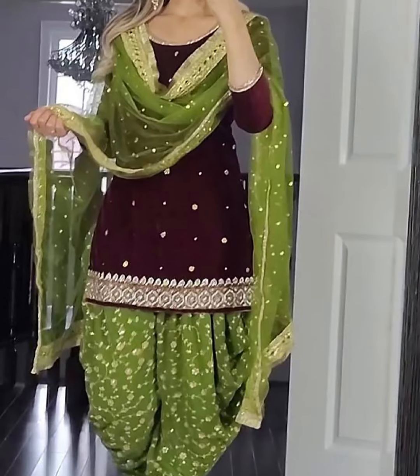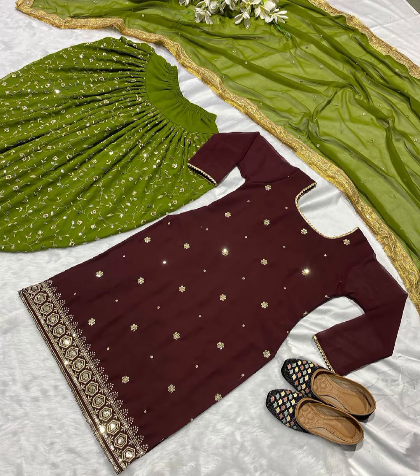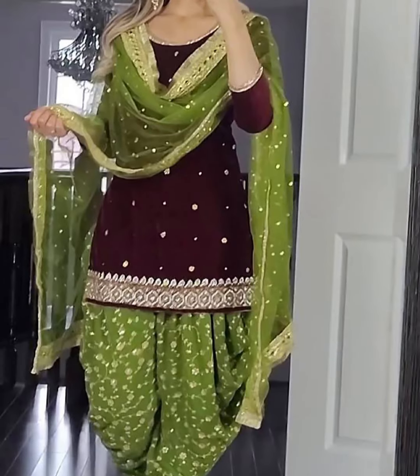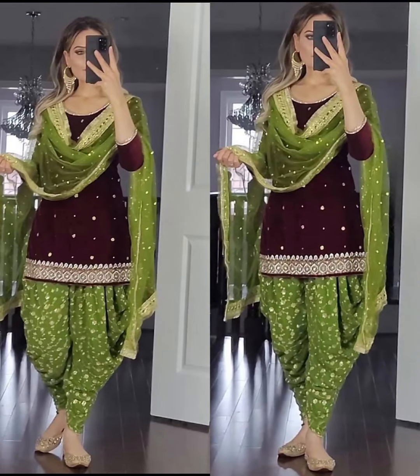Now let's add some sparkle. For a stone embroidery design, consider delicate gemstones, sequins, or beads. These embellishments can enhance the elegance and glamour of your party dress. Velvet, maxi dresses, and party flats are popular choices for party season outfits too.